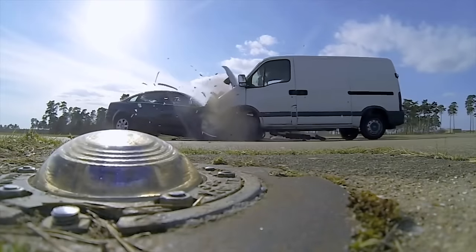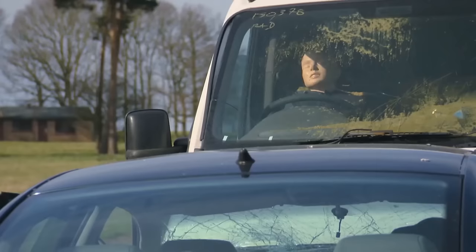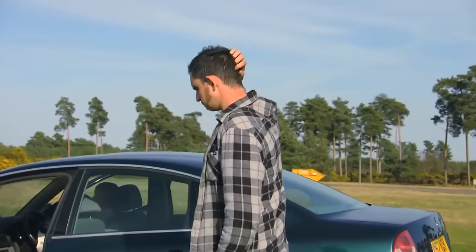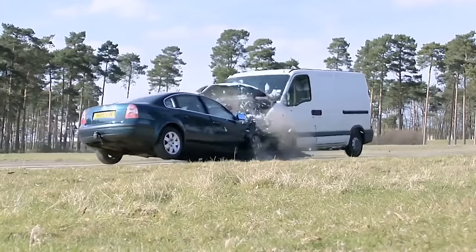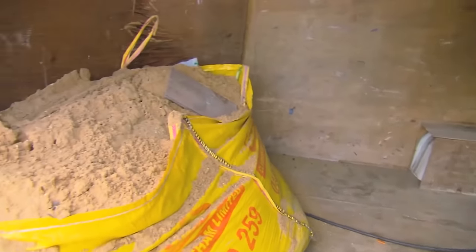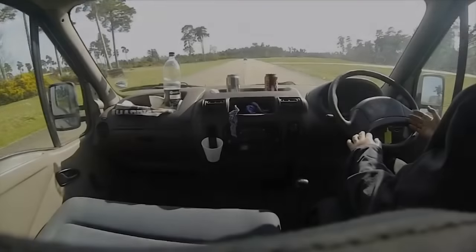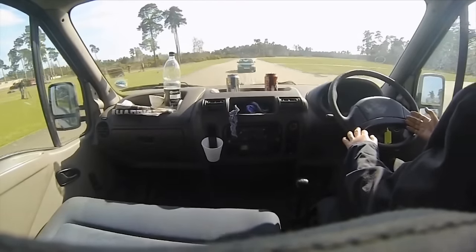The experts at Euro NCAP reviewed our footage and concluded that the driver of the van would probably have been fatally injured when his head and chest hit the steering wheel. Thanks to the car's airbag, its driver would have fared better. It's also a stark reminder that tools and other heavy equipment should always be tethered securely, even if there's a barrier between the back of the van and the front seats. In an accident, anything stored behind you can become a lethal weapon.